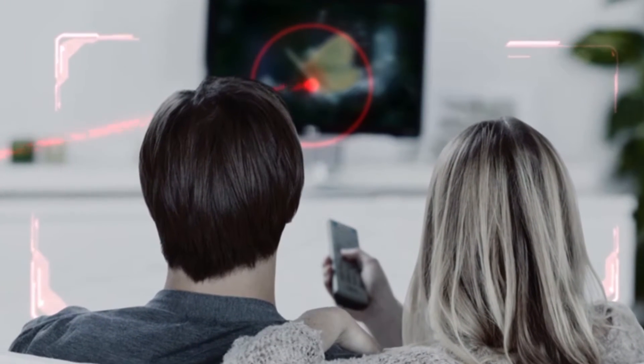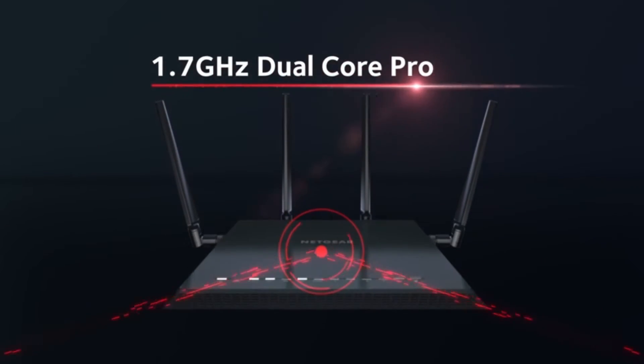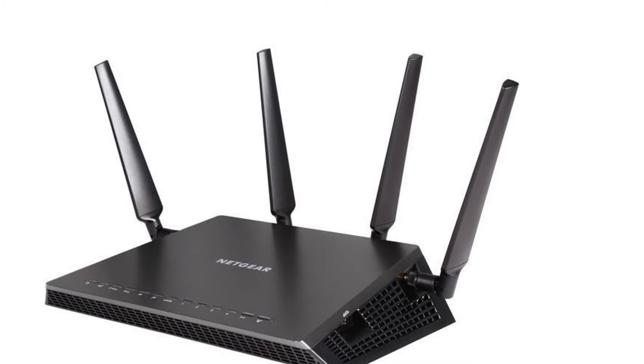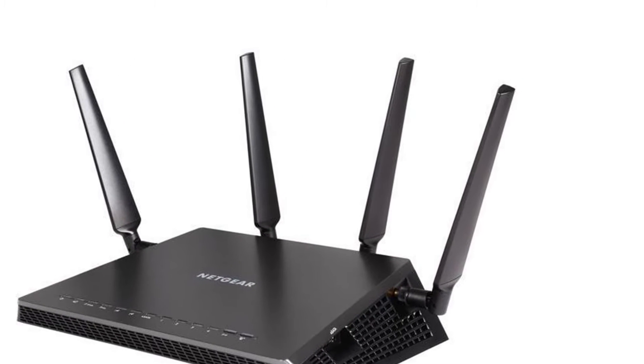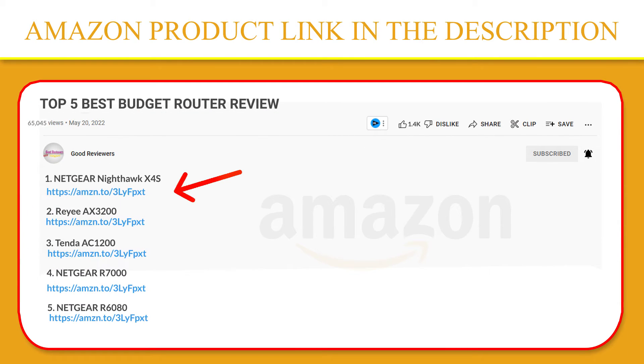The Nighthawk app makes it a snap to set up your router. Just connect your internet ethernet cable to the router and the app will walk you through simple setup steps. Connect your devices to the network and you're done. If you like this product, please click the link in the video description for a better price and original product.